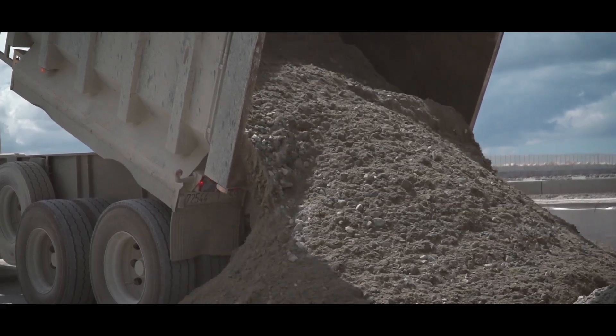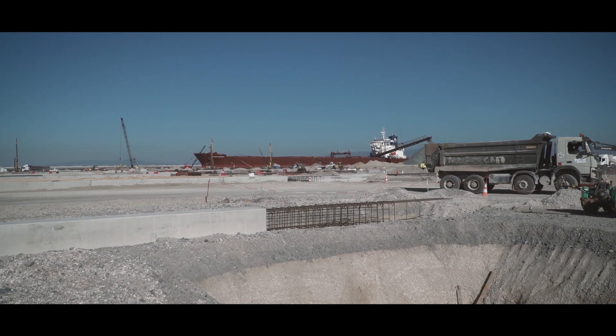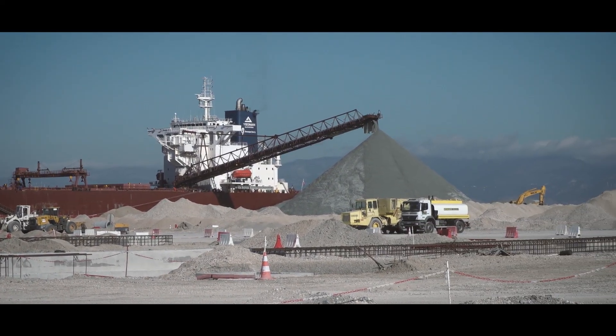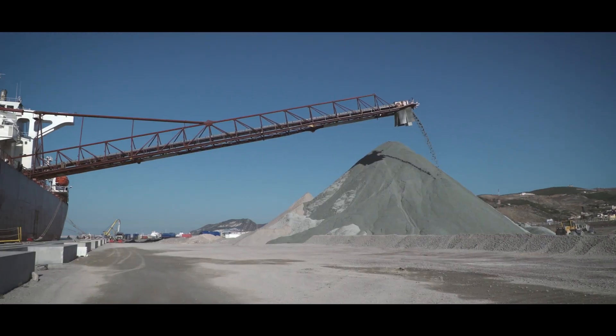Thousands of truckloads and about one million tons of granular material was needed to reach the final level of the terrain. In addition, self-discharging vessels sailed from Norway and Scotland and delivered 90,000 tons of crushed rocks at a time.